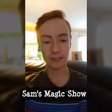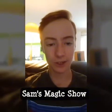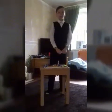Hi guys, we're back to my channel and today, Sam's doing his magic trick today, which I'll show you in just a minute. So, welcome to my magic show.